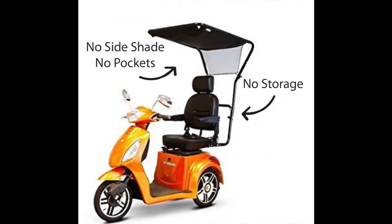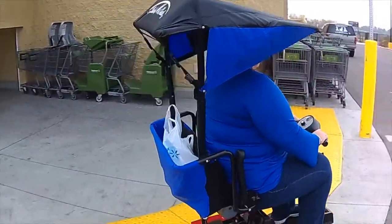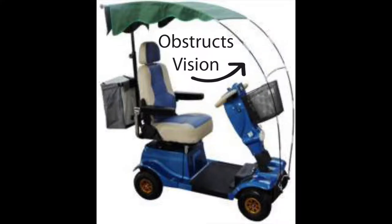No other canopy out there can do all that. Shade Me Shade does not affect the way you sit in your chair, and there are no obstructions, unlike other canopies on the market.